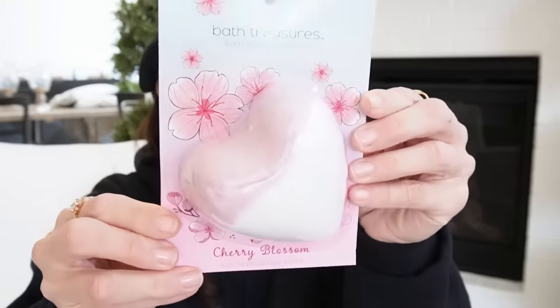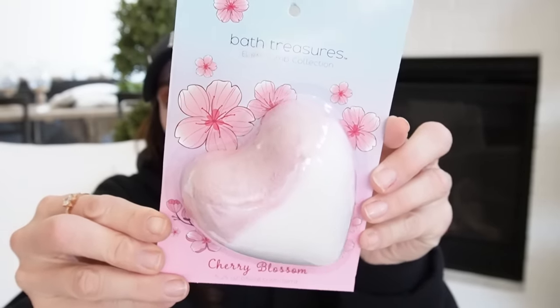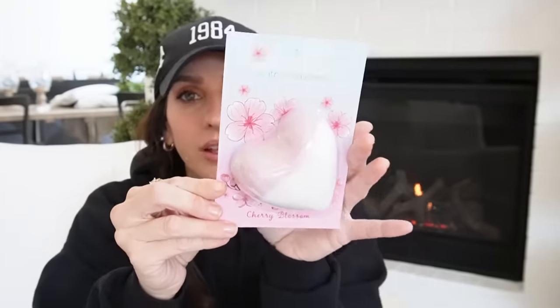Next up, I found this really pretty bath bomb in Cherry Blossom. Very lovely. That's going to be a great item for an Easter basket — just in time for that.